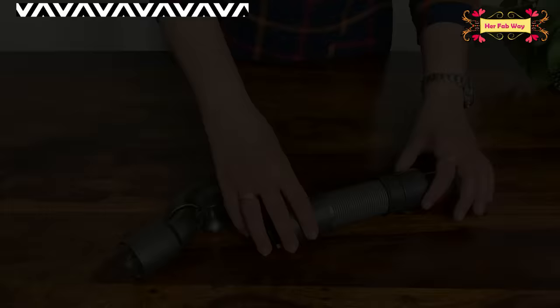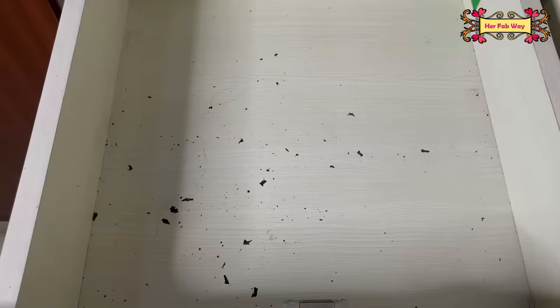This is the quick release extension hose. You can expand it — one end attaches to the required accessory and the other end connects to the vacuum head.